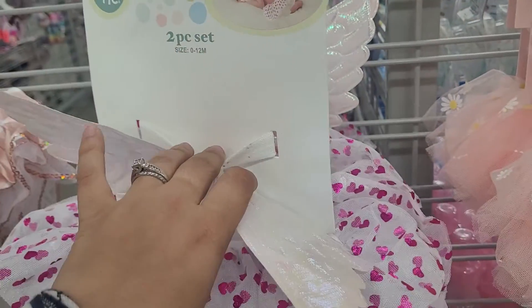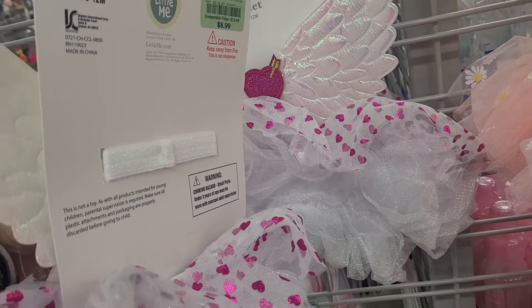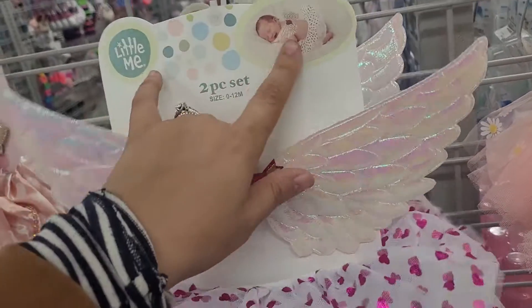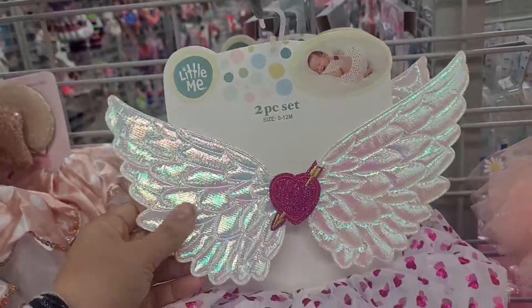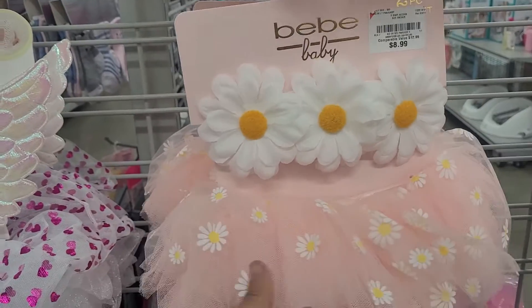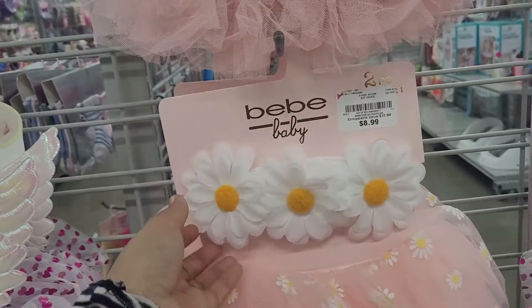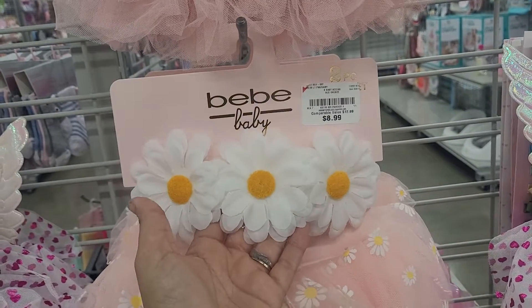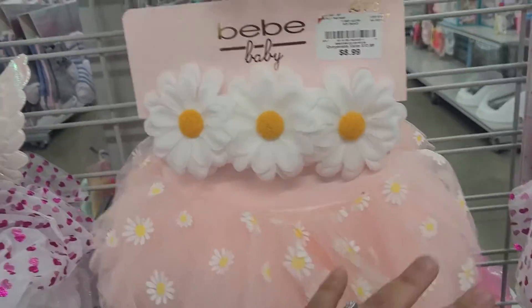Very cute. So this one is a headband, I think. This one goes like around them — like it's like a little wing around them or something. So this one is so cute. And then they have like a sunflower themed one, probably for the spring. This one is also cute for $9 as well. It's got a headband with sunflowers on them, and then a pink tutu with sunflowers on it as well.